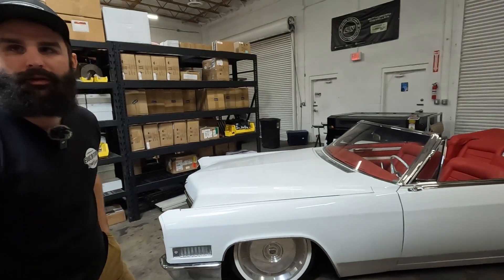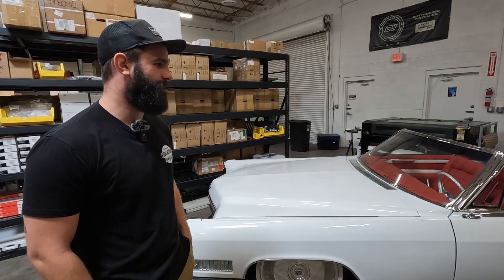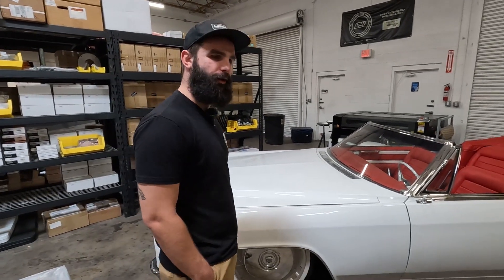All right, Tim. So thank you. You're gonna take us through this beast. Absolutely. So this is a 1966 Cadillac Coupe DeVille.